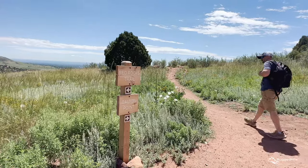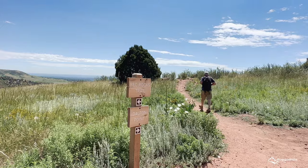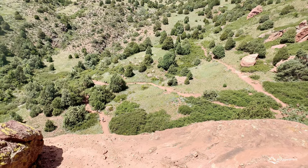As you make your way back down and around the loop trail, don't forget to make a stop at Dalton Point to get one last view atop the red rock formations.